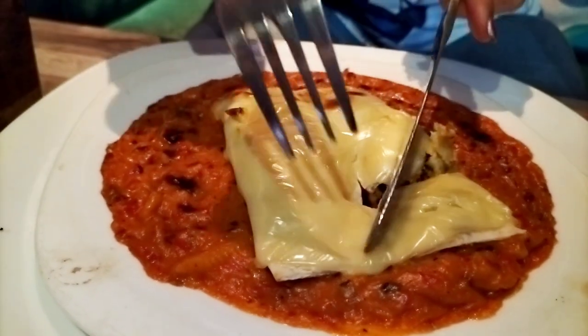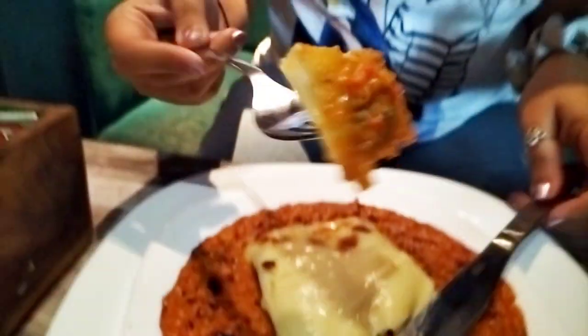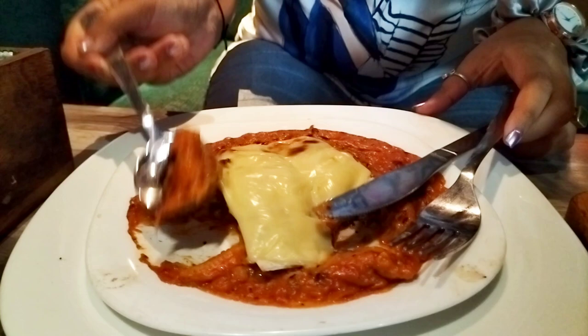Oh wow, I really like this. See the filling inside. Yum yum yum! Really awesome in taste — you can really try this out. This is such good food.